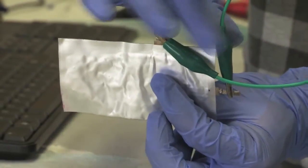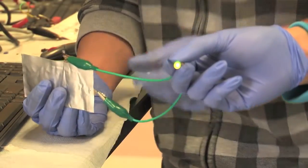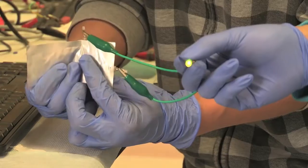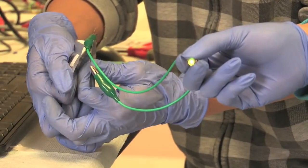This is the aluminum battery we have. It's made of aluminum and graphite — both materials are quite cheap. Right now it's lighting up an LED light and you can bend it, and still the LED light stays on while you are bending it.